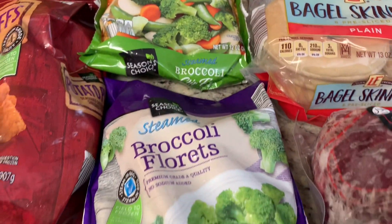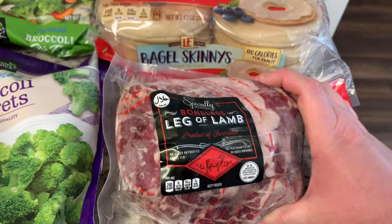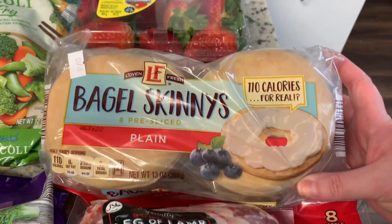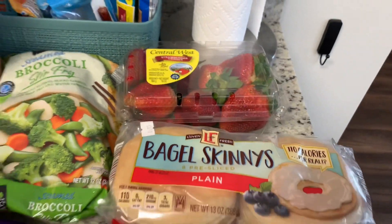I also grabbed a bag of their broccoli florets. This was another reason I ran into Aldi — I got this boneless leg of lamb; it was on sale this week. I grabbed these bagel skinnies to make bacon, egg, and cheese bagel sandwiches for my husband, and some fresh strawberries. And that's everything I got at Aldi.